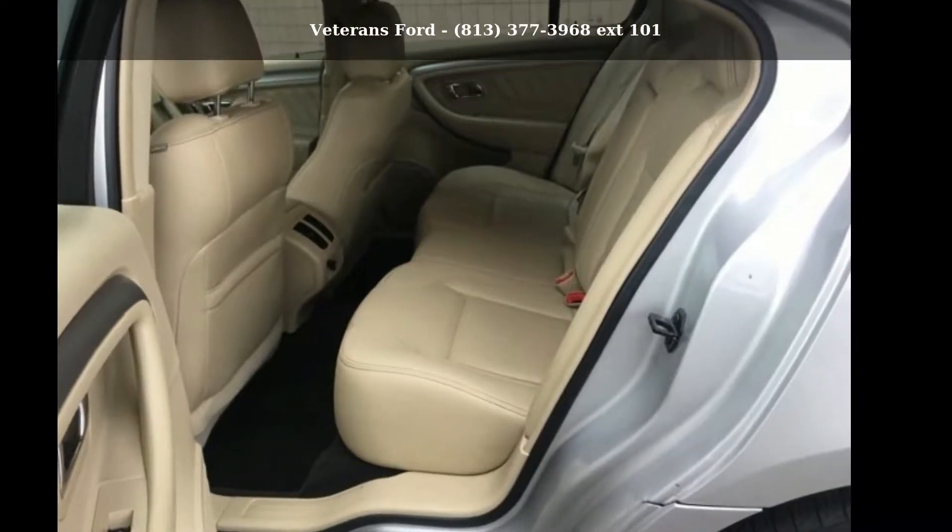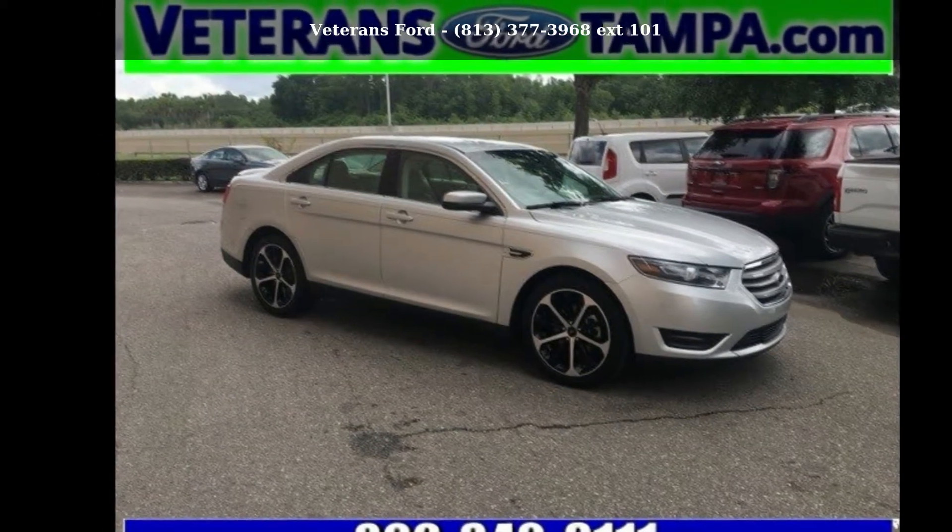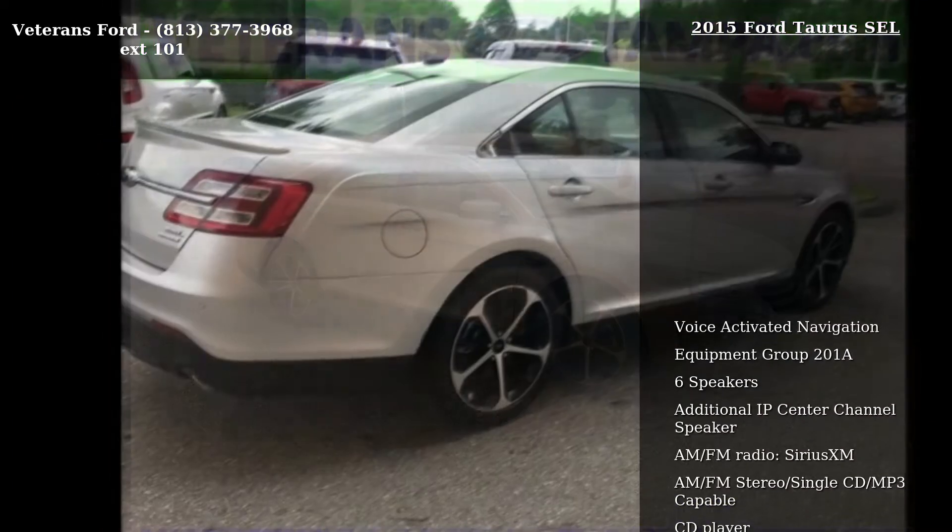Arrive in style with this Ford 2015 Taurus SEL. This may be the set of wheels you've been looking for. Enjoy these notable features: